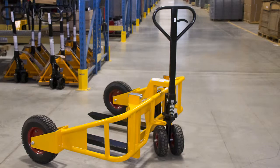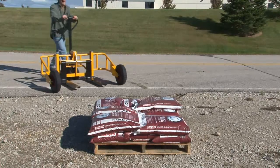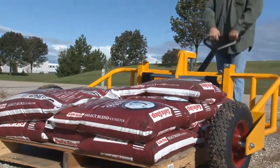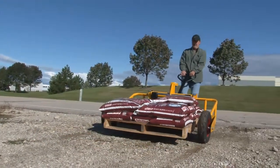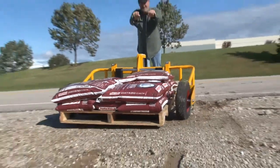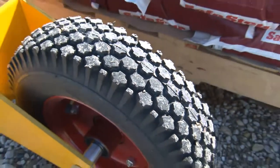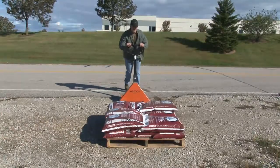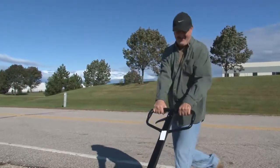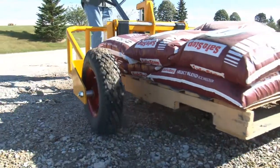All terrain pallet trucks. All terrain pallet trucks transport cargo safely over rough terrain, snowy ground, or uneven surfaces where no ordinary pallet truck can go. Perfect for transporting supplies to and from outdoor storage areas. Pneumatic tires allow easy maneuverability for any outdoor application. To avoid injury, do not use standard pallet trucks for outdoor applications. Get your job done faster and more efficiently with an all terrain pallet truck.